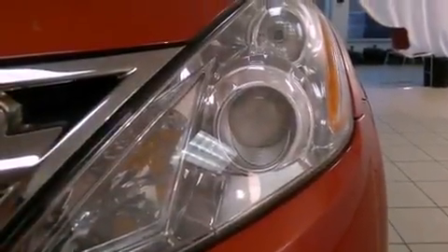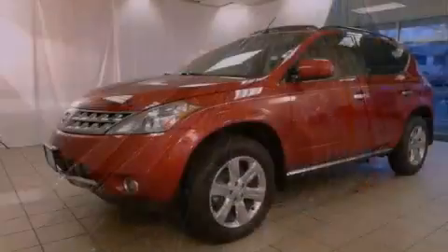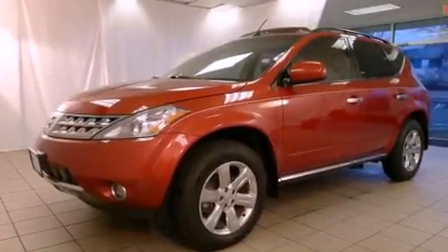Its top features include power-adjustable driver pedals, a power sunroof, heated front seats, a Bose stereo system, alloy wheels, and a backup camera.